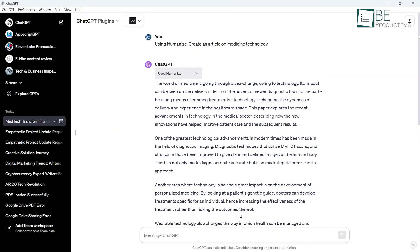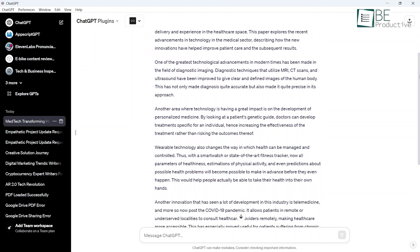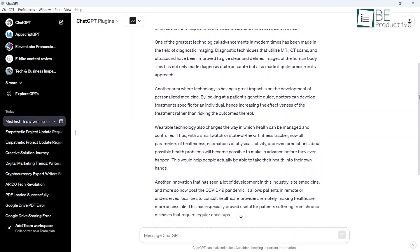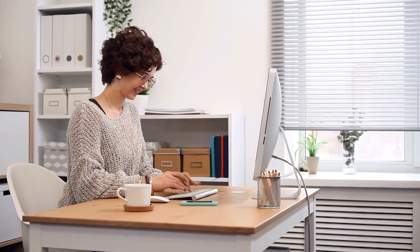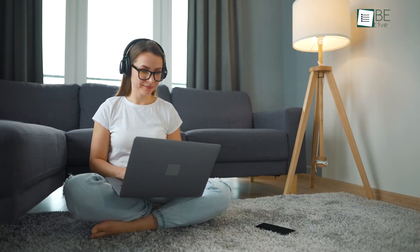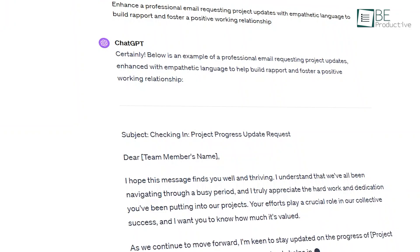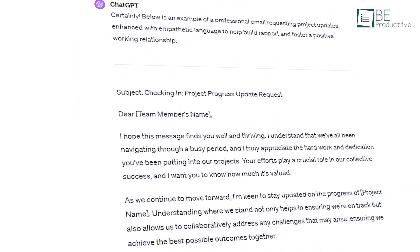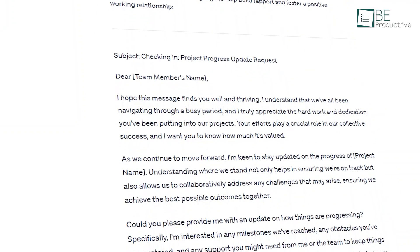For fiction, it made characters multidimensional with authentic emotional details, making stories more compelling. The plugin also improved tone and clarity in long-form writing by suggesting rephrasing convoluted sections into more conversational language, which kept readers engaged rather than overwhelmed. By making AI mimic human qualities like humor and empathy, this plugin helps connect with audiences on a deeper level. It's invaluable for producing writing that resonates.